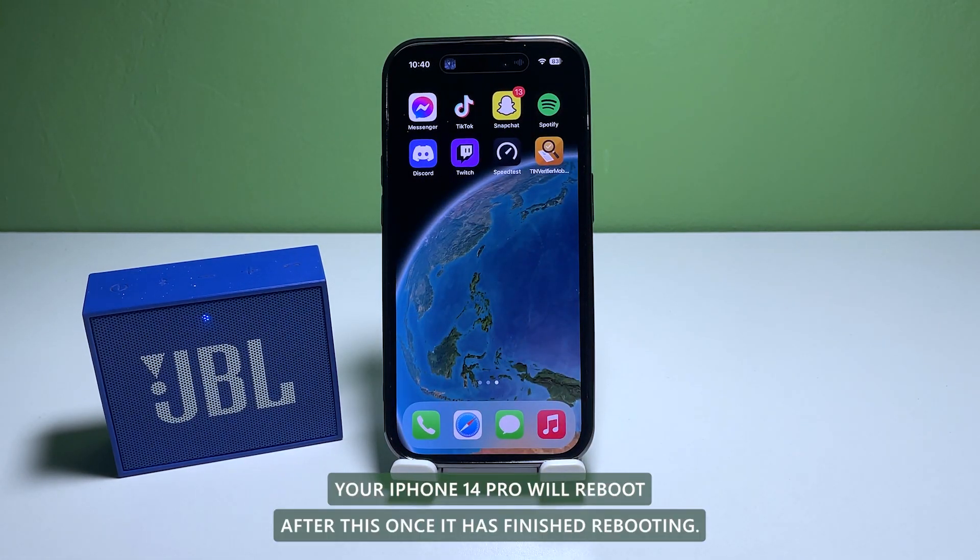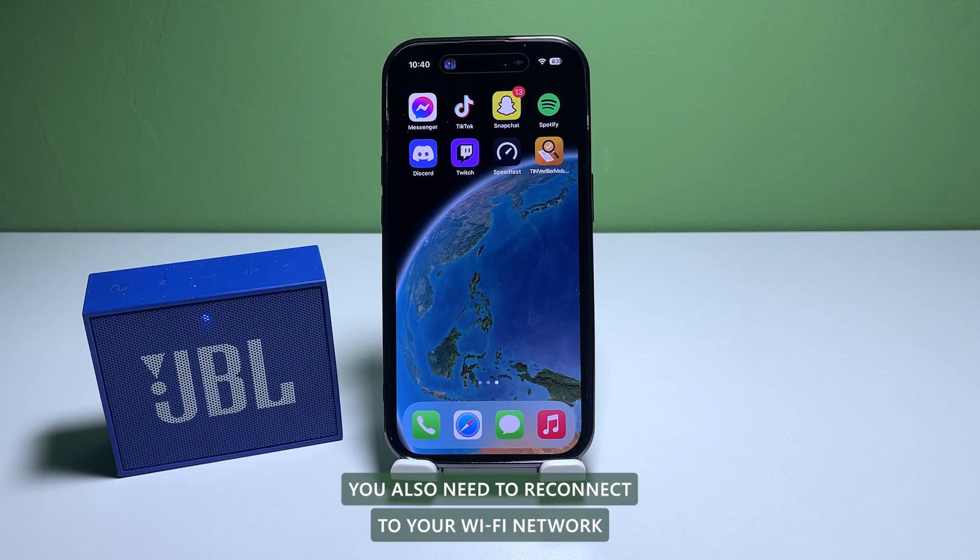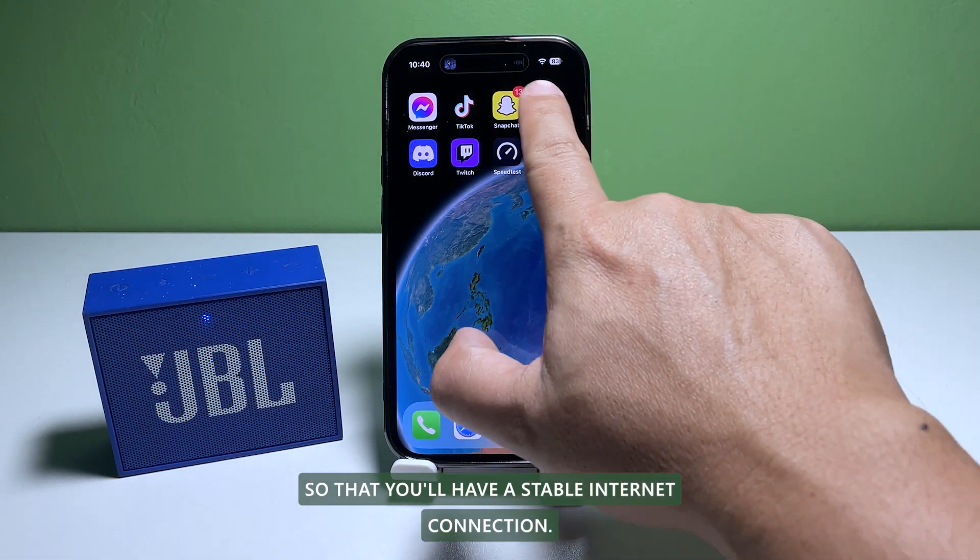Your iPhone 14 Pro will reboot after this. Once it has finished rebooting, try to see if the problem is fixed. You will also need to reconnect to your Wi-Fi network so that you'll have a stable internet connection.